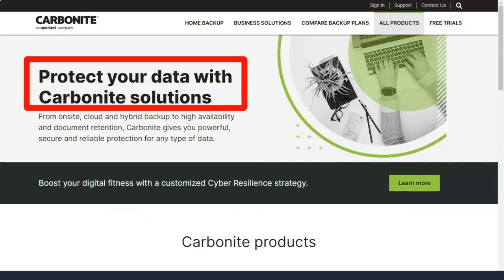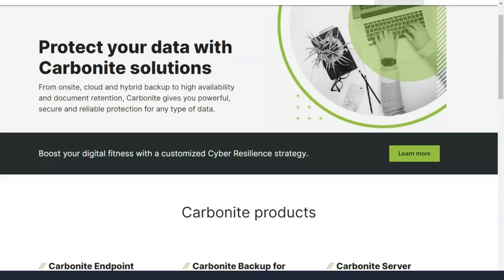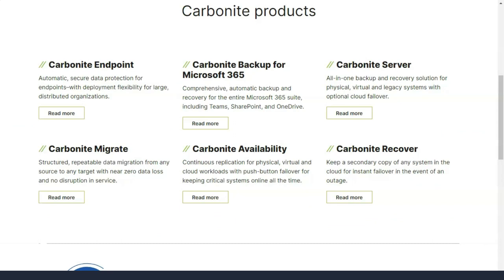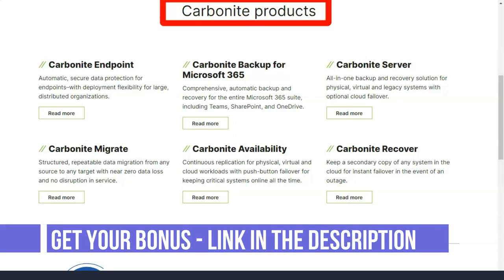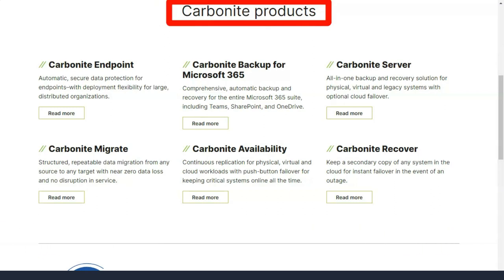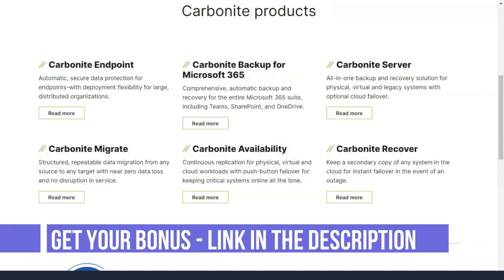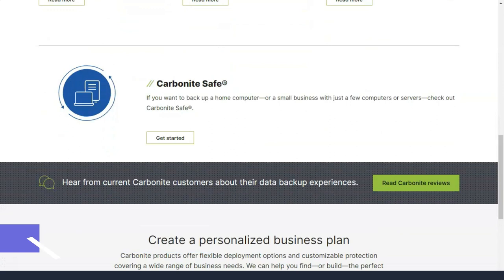Carbonite correctly backed up multiple versions of a text document during testing. When you perform a full restore on your new computer with Carbonite Safe, you lose the ability to backup the original PC because the basic subscription covers only one computer. If you don't want to pay for another license, just save all your files in a separate folder. The search field in the restore window allows you to specify specific folders and files.